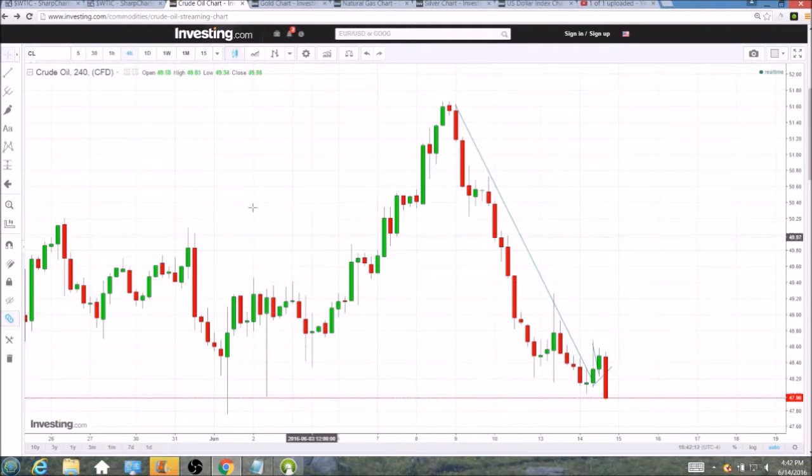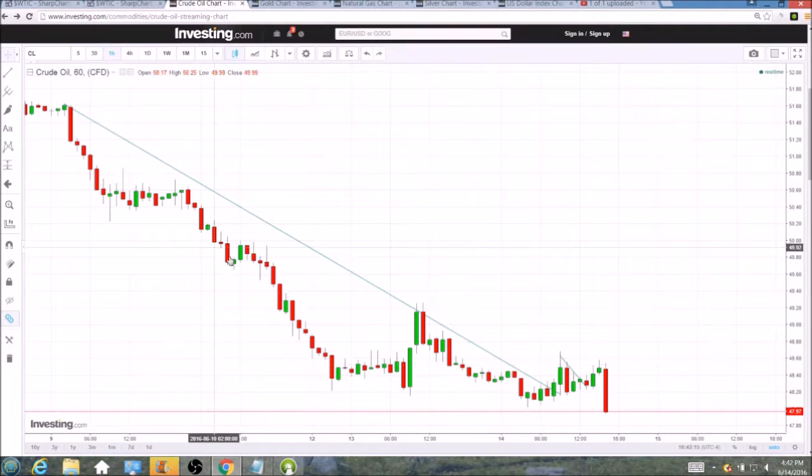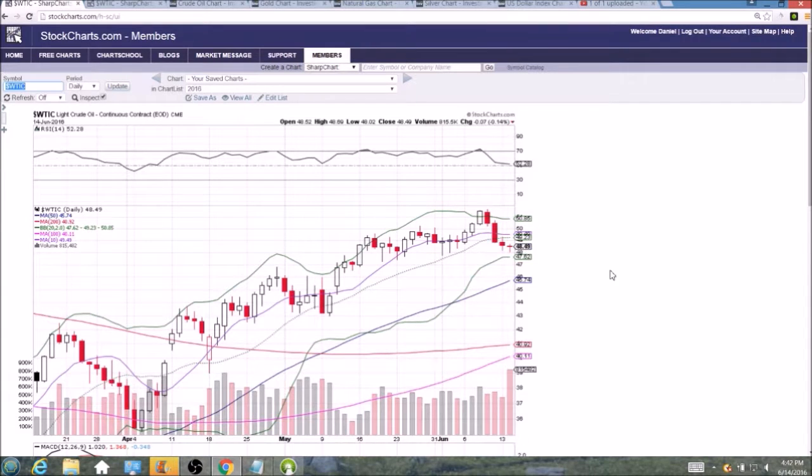Bears are in control on the hourly time frame with that new low — lower highs and lower lows each time. Bulls are going to have to start getting some higher highs to see any kind of trend reversal. So we're going to be negating this bullish reversal doji on the daily chart because of this after-hours action.